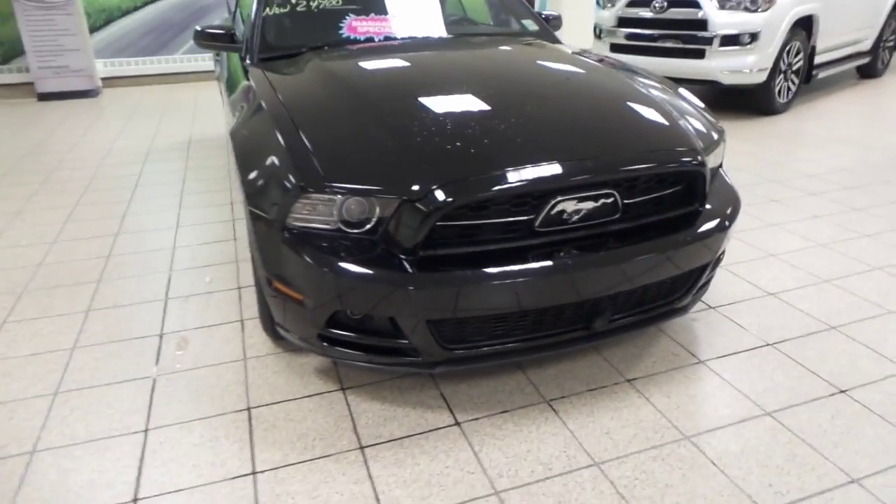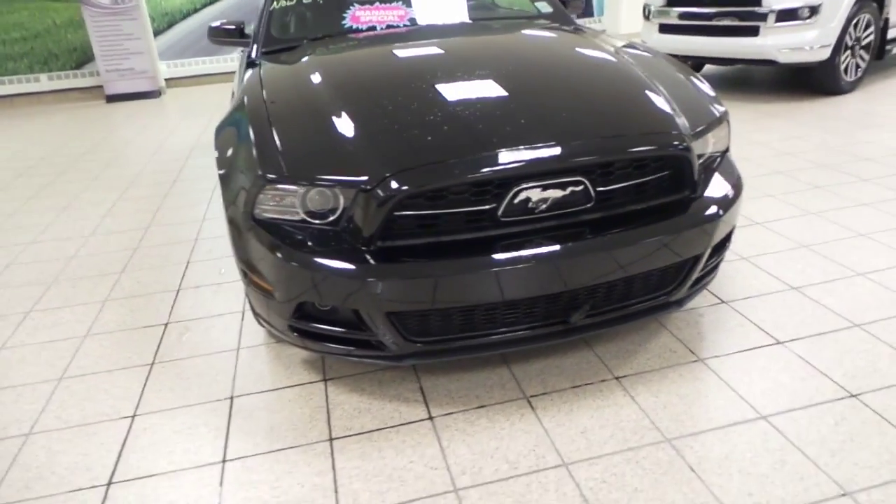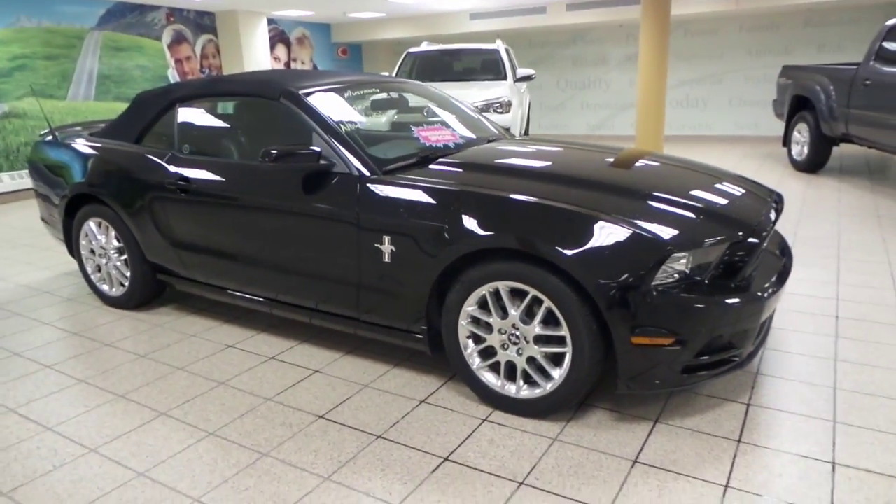Up front we've got some fog lights as well as your engine block heater, and we have 18-inch alloy all-season tires.